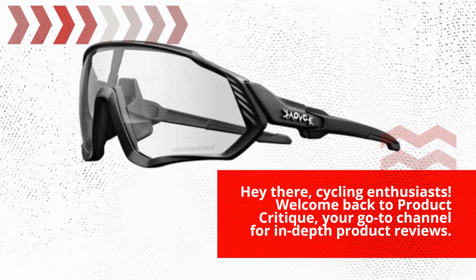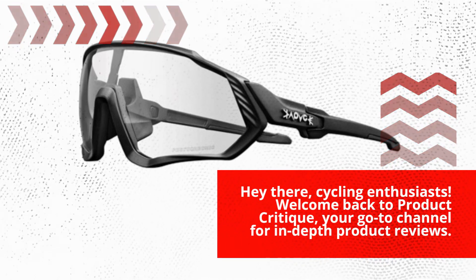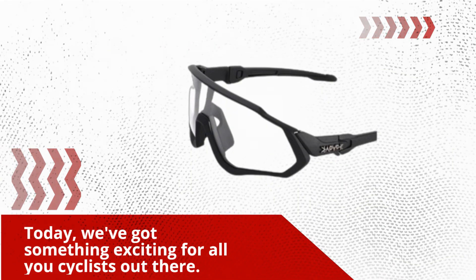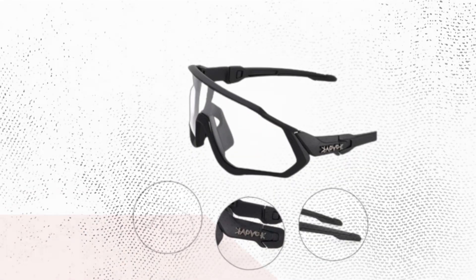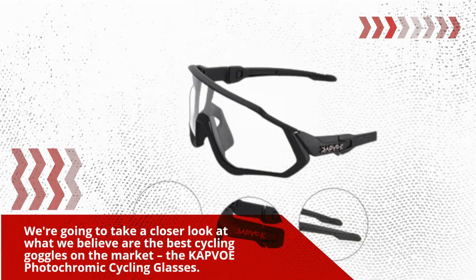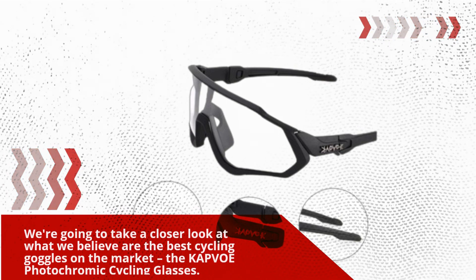Hey there, cycling enthusiasts! Welcome back to Product Critique, your go-to channel for in-depth product reviews. Today, we've got something exciting for all you cyclists out there. We're going to take a closer look at what we believe are the best cycling goggles on the market, the KAPVOE photochromic cycling glasses.